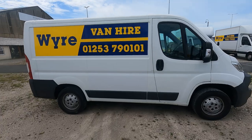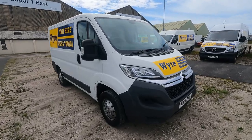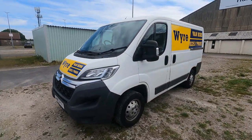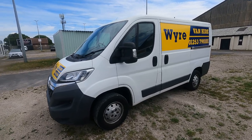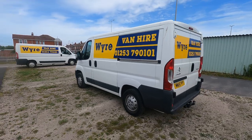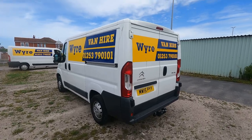Here we have one of our short vans — a short wheelbase Citroën Relay, one of the smallest vans on the fleet and one of the cheapest available to hire. Similar in external length to a car, so it's rather easy to drive, with a bit of extra height that will still fit in most low entry places.